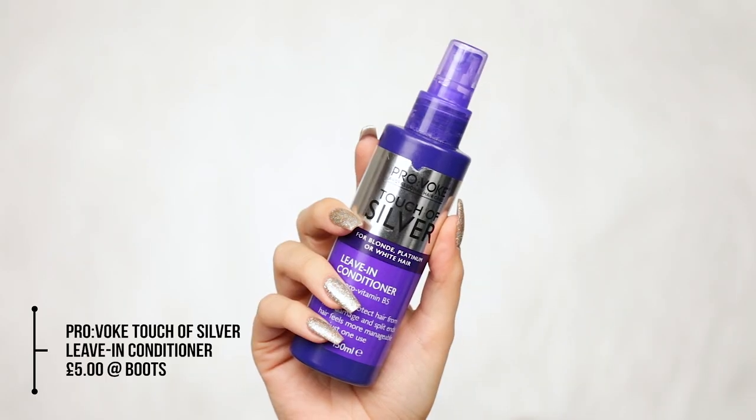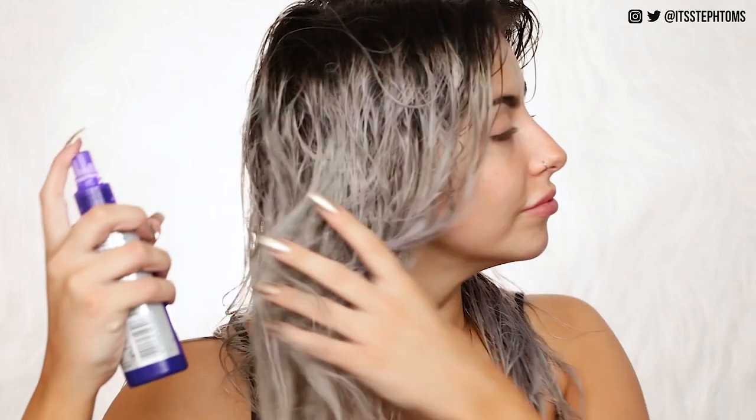The Provoke Touch of Silver line in general is probably one of my favourite purple shampoos I've ever come across, and one of the cheapest — you can find it in loads of different places. Another product from them I've been using recently is their leave-in conditioner. Before, I would leave residue of conditioner in my hair, but then I realised I could just use a leave-in conditioner instead. This is the Provoke Touch of Silver Leave-In Conditioner with Provitamin B5, meant for blonde and silvery hair. After shampooing and conditioning, I'll just do a few sprays of this mostly into the ends and halfway down my hair.